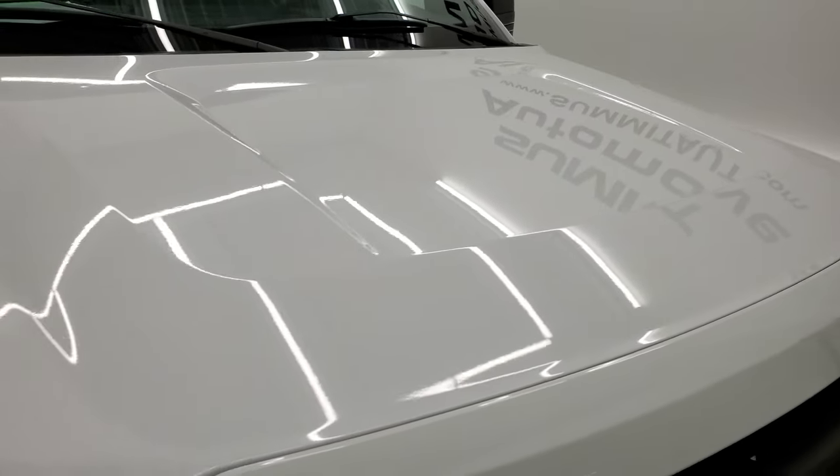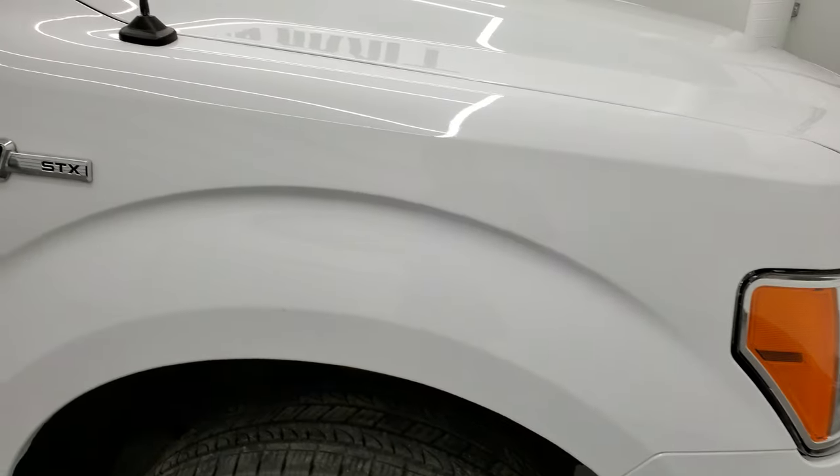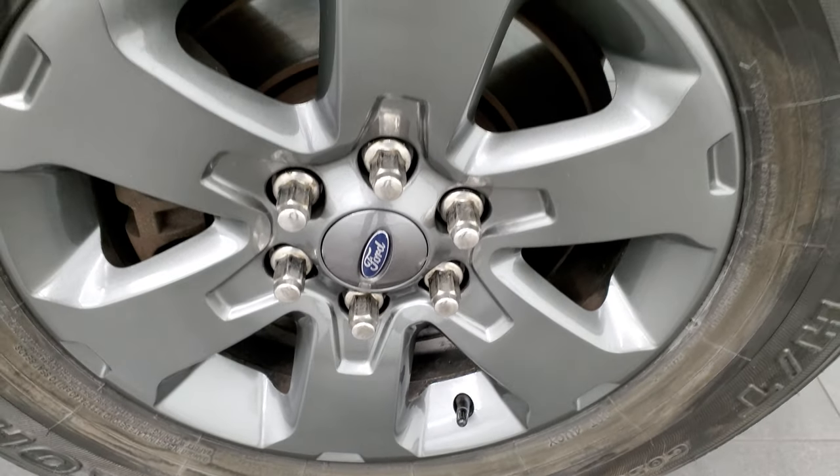Hood looks pretty good. Passenger side front fender is in nice shape as well, and the passenger side rim has no major scuffs or scrapes on it.